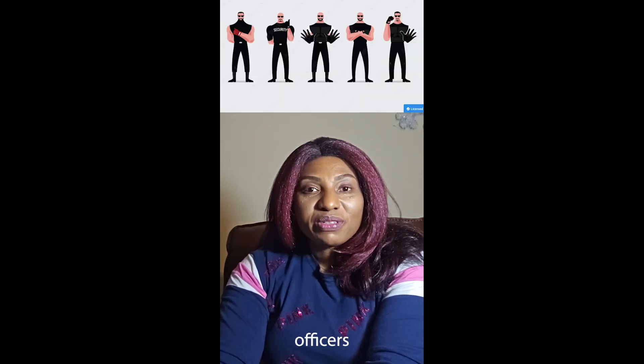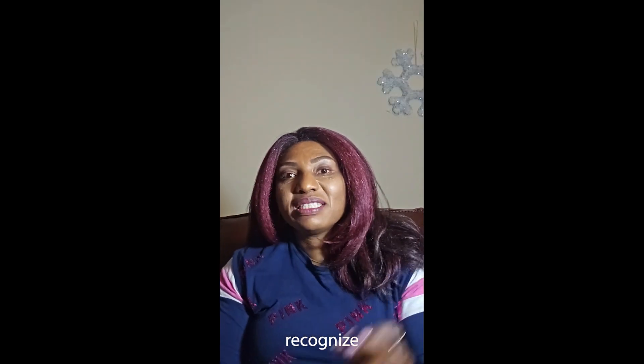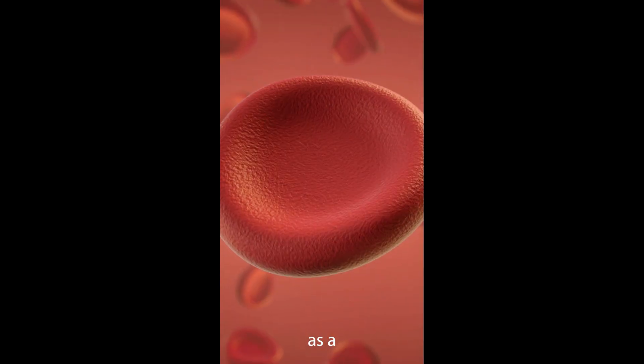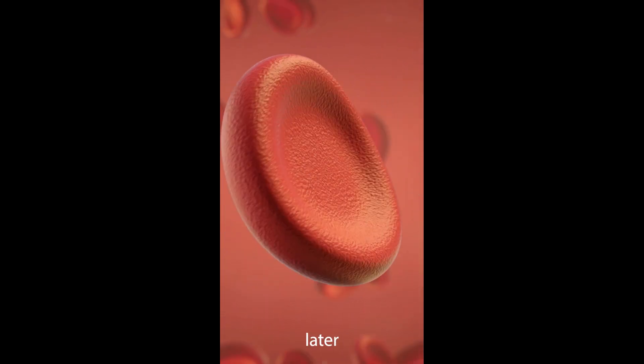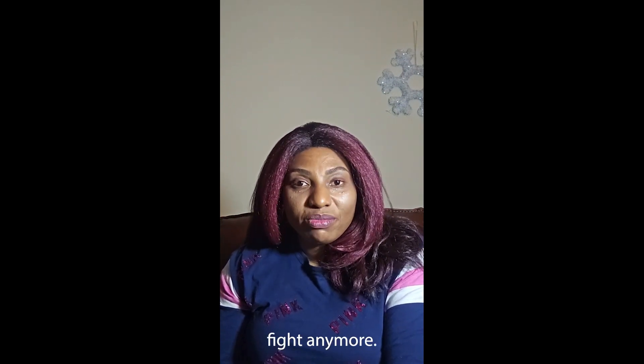Tiny security officers known as lymphocytes, or white blood cells, are trained to recognize and fight off any unwanted guests in your bloodstream, such as infections. The spleen also functions as a filter, sifting through your blood to keep things going correctly — saving some healthy blood cells for later use and removing old or damaged ones that are unable to fight anymore.